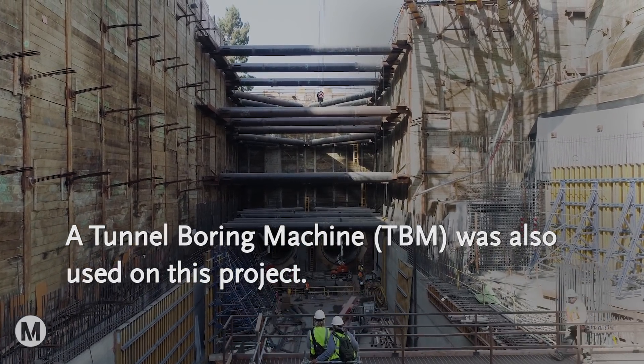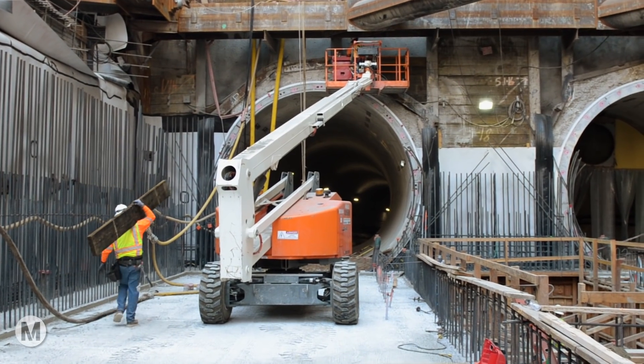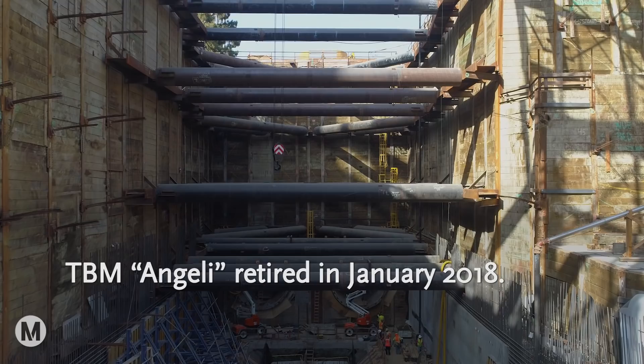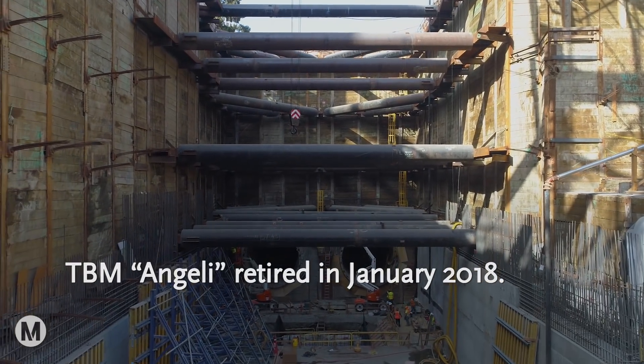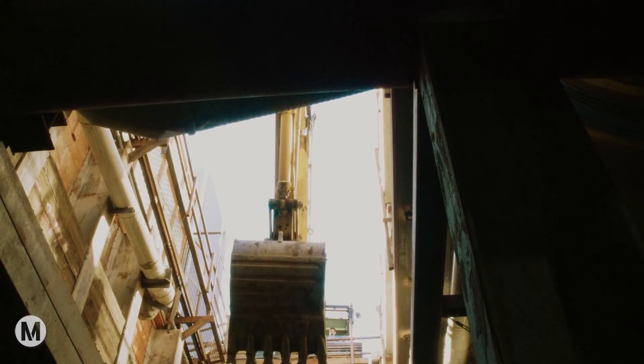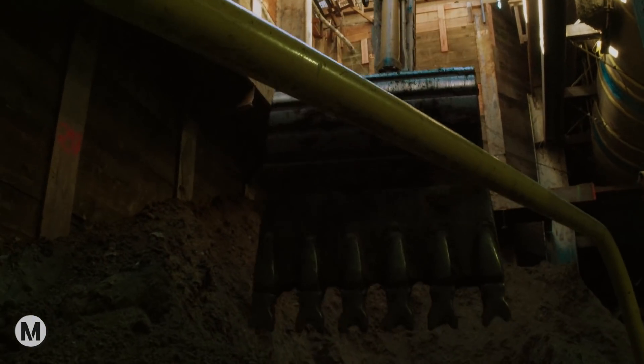The TBM is a machine that has a large rotating cutter head on the front, and what it allows us to do is tunnel without affecting buildings, infrastructure, or basements of facilities above where we're tunneling. In a little less than a year, we built two tunnels. We had originally budgeted 60 feet of tunneling a day on average, and our contractor actually beat that — they built 190 feet of tunnel within a 24-hour period, which to the best of our knowledge is a local record.